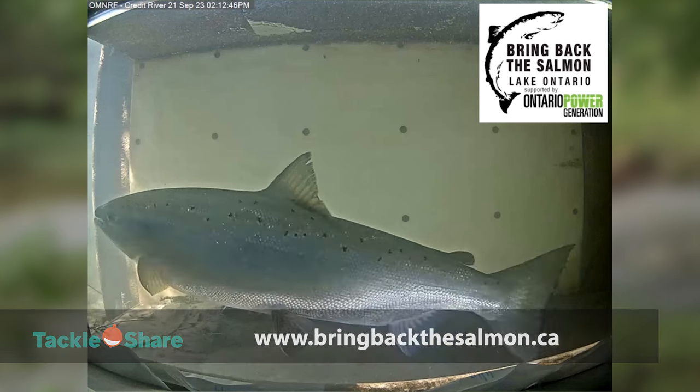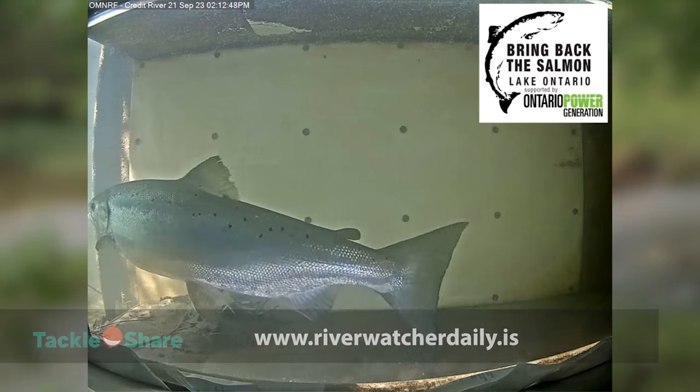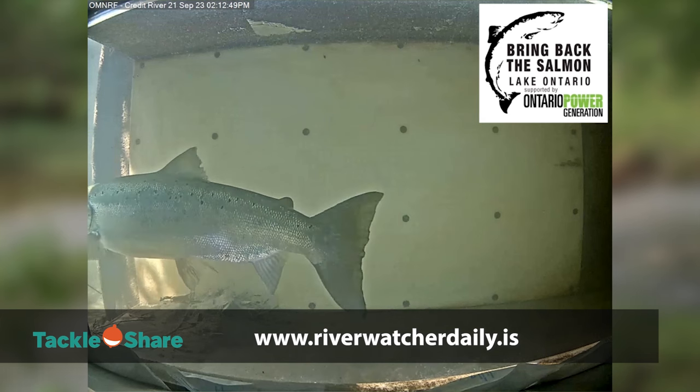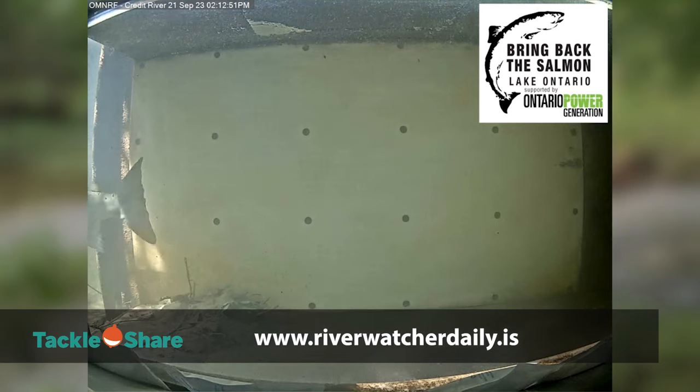If you would like to see footage of fish migrating through fish ladders in the Ganaraska and Credit River, please visit River Watch Daily. You may get lucky and see an Atlantic salmon swimming upstream like the footage shown in this video. The link to River Watch will also be in the description.